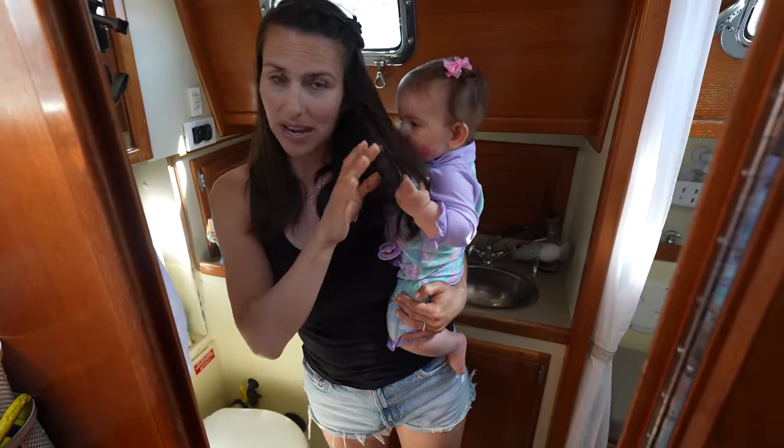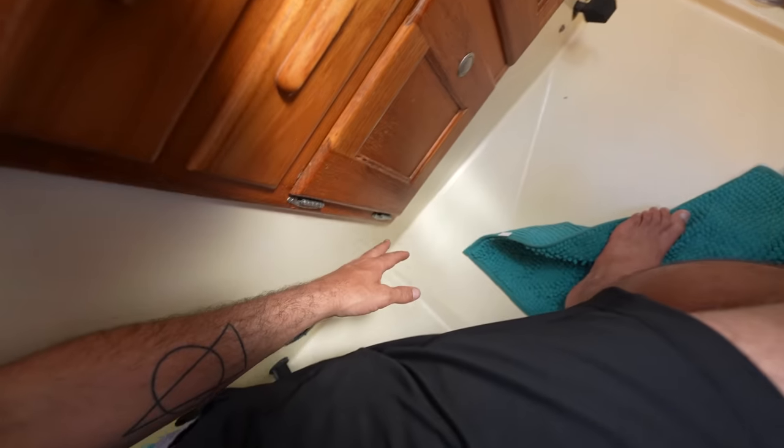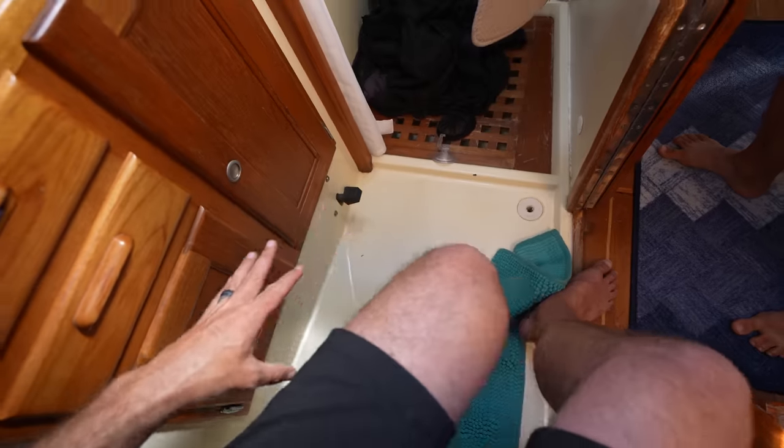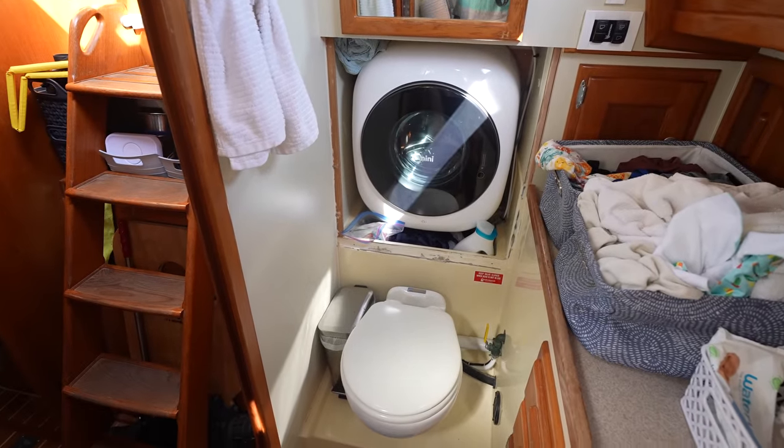I think the bathroom is perfect — I'd have zero complaints about the bathroom. I freaking love this throne. The toilet has so much space. And it's all a fiberglass liner, so there's no rot issues and we don't have to worry about water in here at all, which is really nice. Same thing with the shower — the shower is big. I think the shower stall was the largest of all the shower stalls of any of the boats that we saw. Between the toilet, the shower, and now the washing machine, the head is definitely my favorite room in the boat.